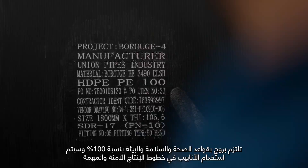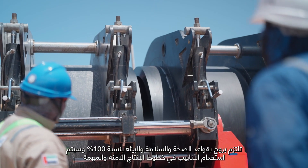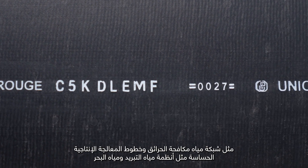Brouge is committed to 100% HSE, and the pipes are going to be used in safety-critical lines like the fire-water network, and process-critical lines like the cooling water and seawater systems.